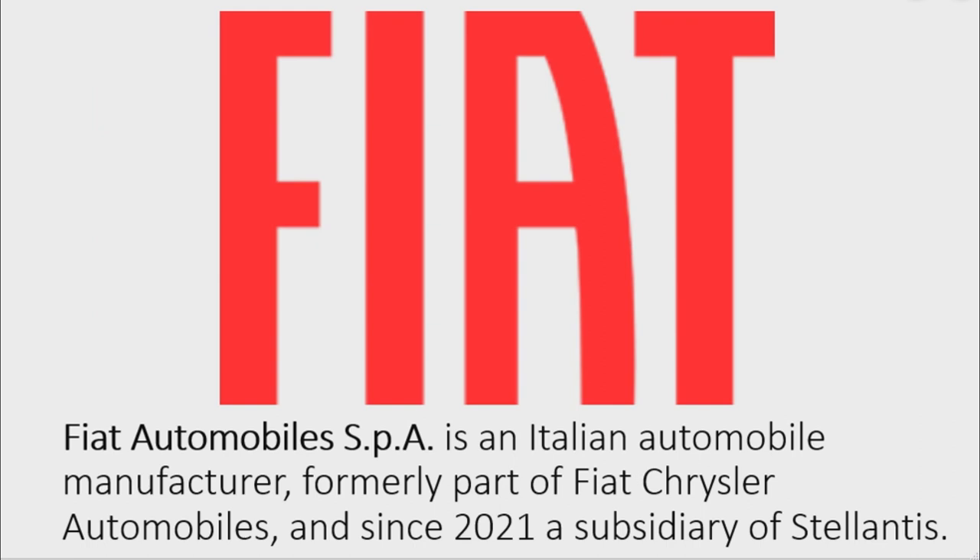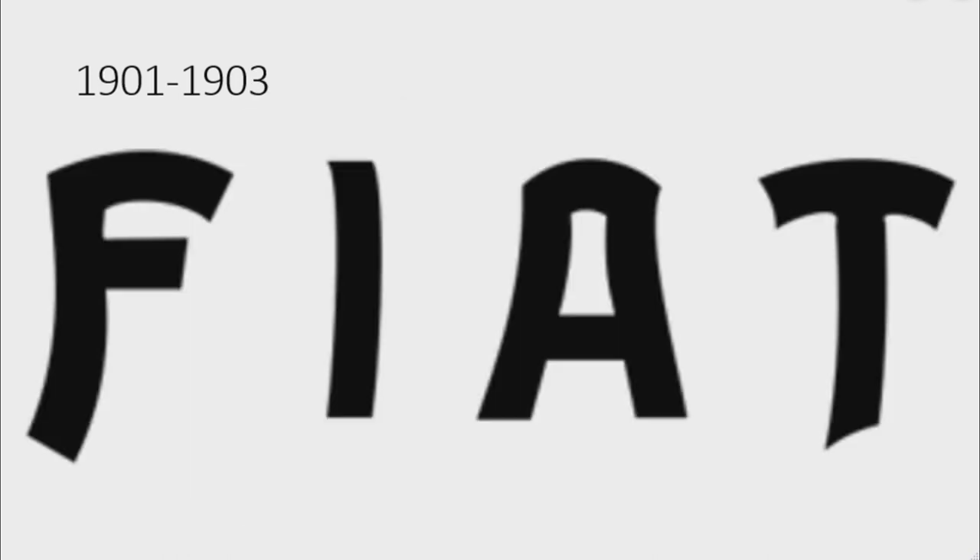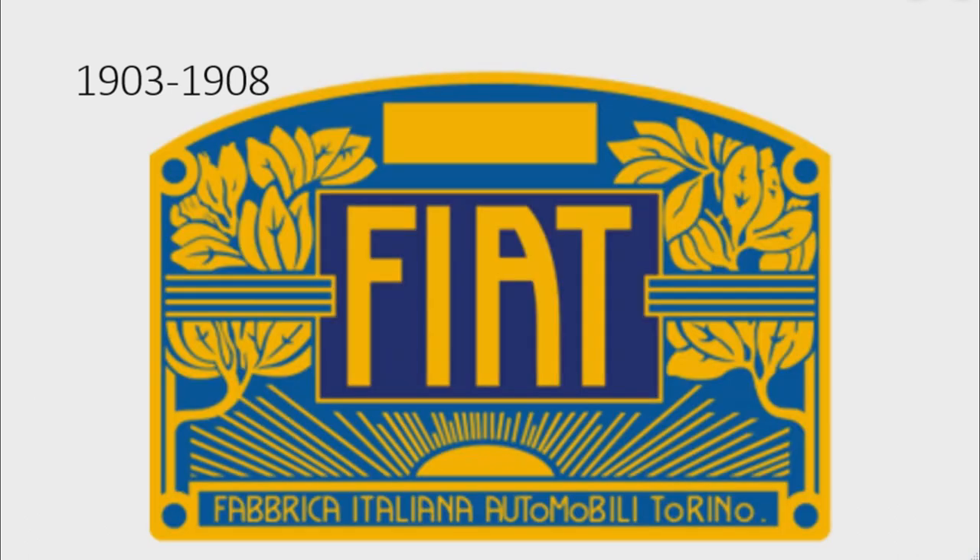Now I'm going to talk about Fiat. Fiat Automobiles SpA is an Italian automobile manufacturer, formerly part of Fiat Chrysler Automobiles and since 2021 a subsidiary of Stellantis. 1899 to 1901: there is a golden shape and on it there are the words 'Fabbrica Italiana Automobili Torino' and 'Fiat' in black text. 1901 to 1903: there is the word 'Fiat' in black text. 1903 to 1908: there is a blue shape on a yellow outline, and on it there are some yellow branches with leaves and a yellow rectangle.